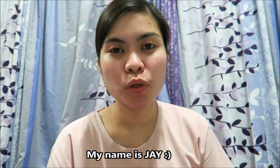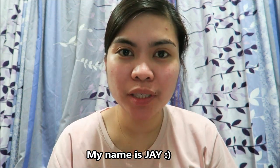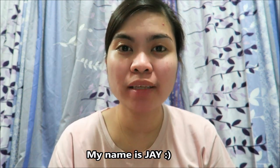Hi guys! Welcome back to our channel. For today's vlog, I will give you ideas and tips on what you should do if you're going to Taiwan to become a factory worker or OFW caretaker. I will also give a shoutout at the end of the video, so if you want to know, please keep watching!